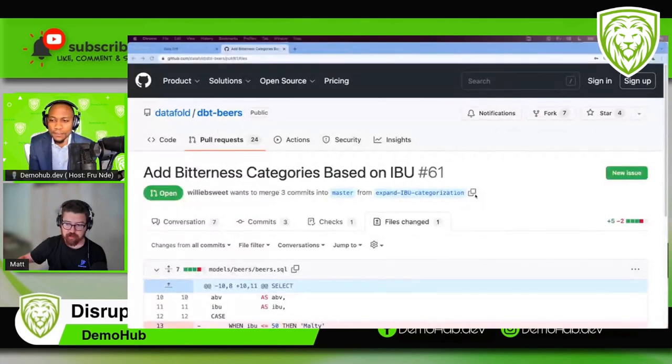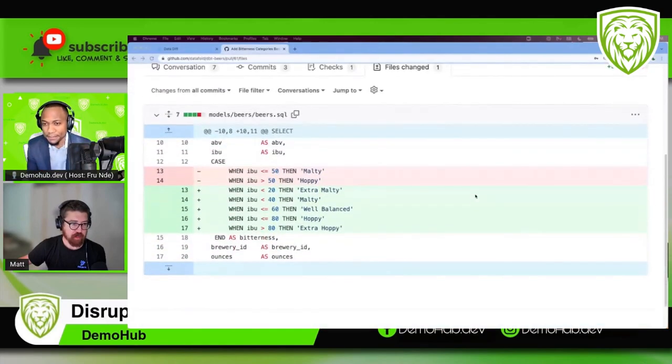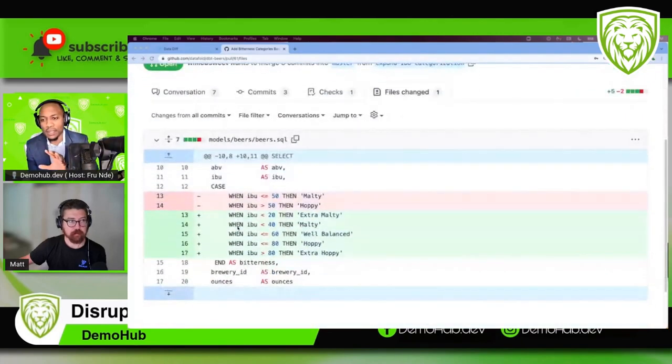DataFold is really focused on the workflow, so we're starting inside a pull request. Let's pretend we work at a beer e-commerce store and we want to change how we're rating beers. In the past we only rated them malty and hoppy, but now we want to add a well-balanced category and an extra-hoppy category. It seems like a simple change. The business came in with requirements, the development team makes changes, and what we're going to show is how that change can be made without breaking things downstream.